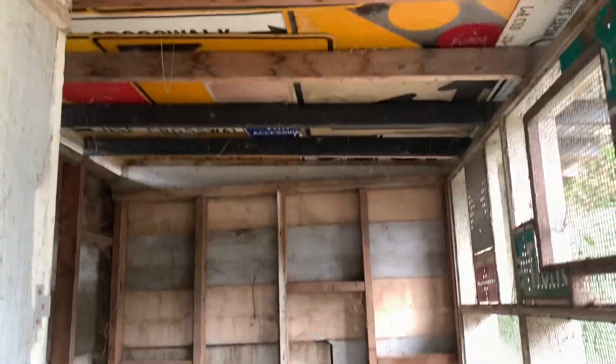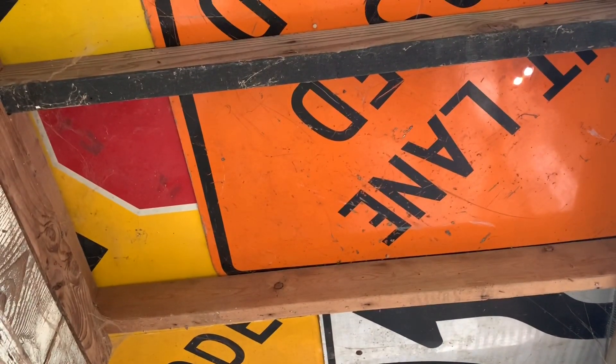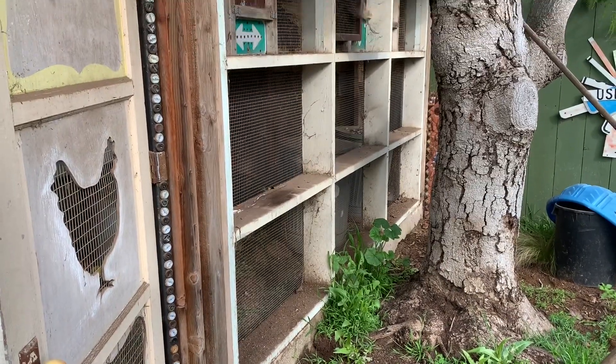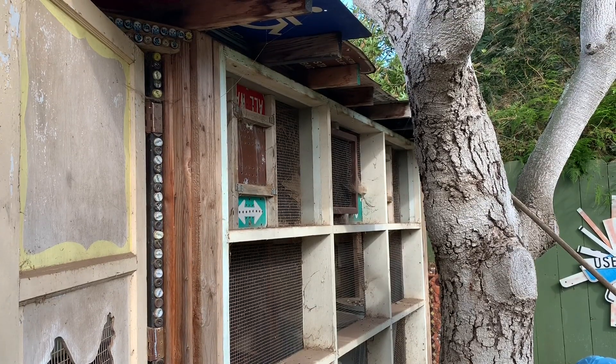How cool is this — the whole roof is made of street signs. Wonder where I got all those! And one of the walls of this whole chicken coop used to be the front window of my neighbor's house, hiding right behind my grandpa's avocado tree.